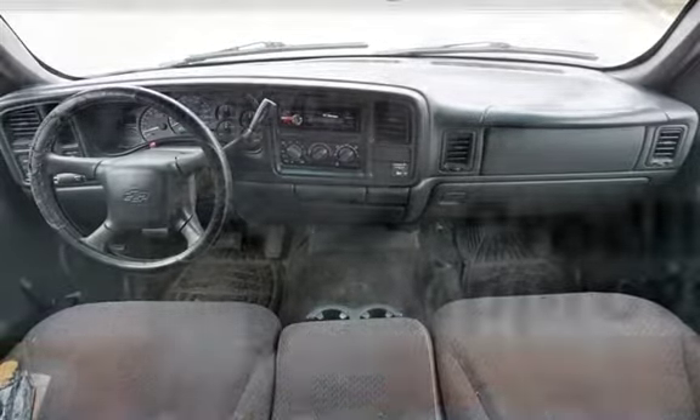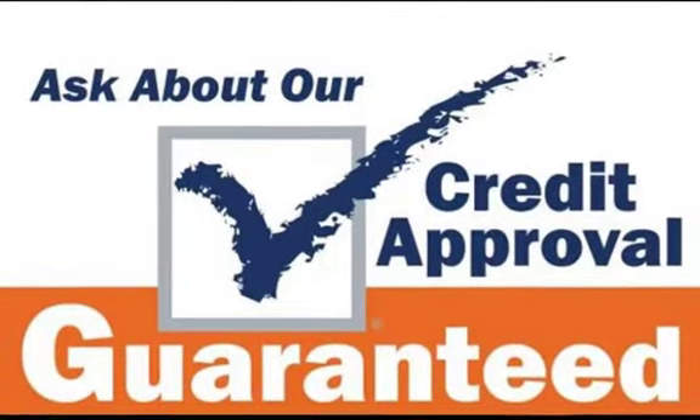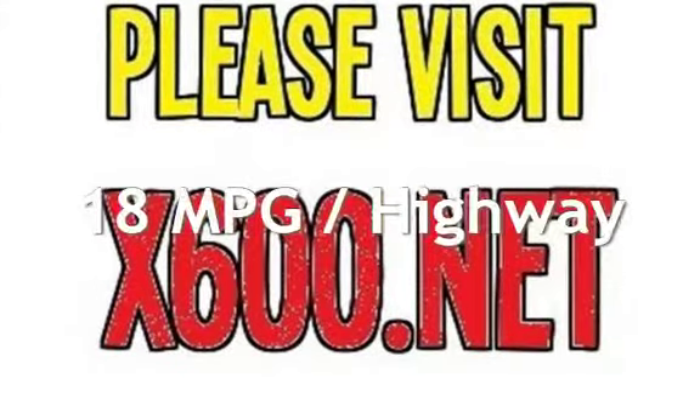This Chevrolet has less than 187,000 miles on the odometer. Estimated fuel economy for this vehicle is 14 miles per gallon in the city and 18 miles per gallon on the highway.